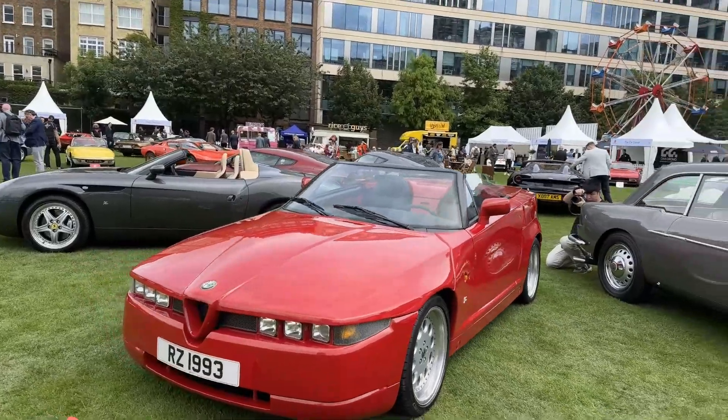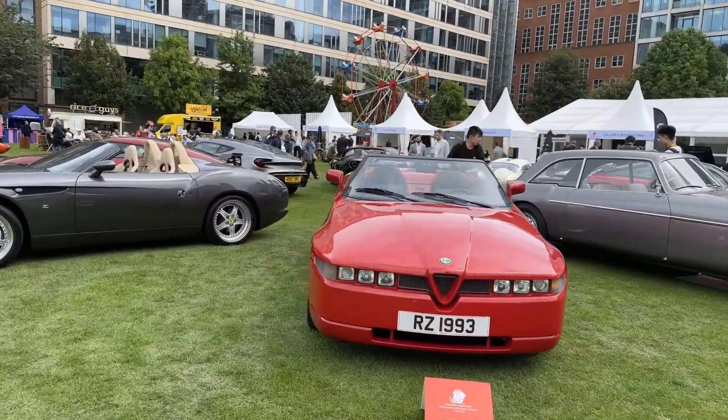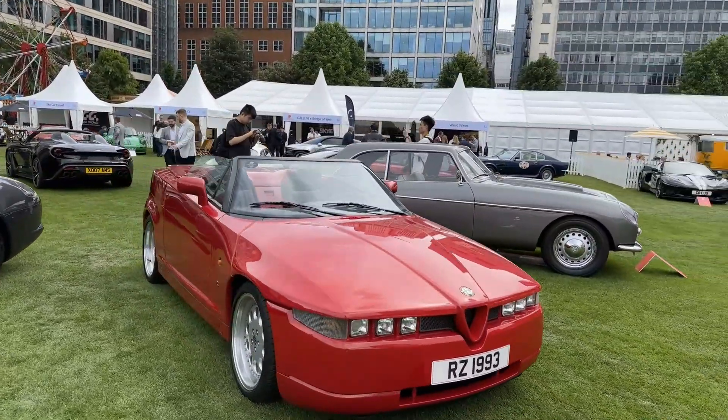And here is a 1993 Alfa Romeo RZ, which is basically the convertible version of the SZ.